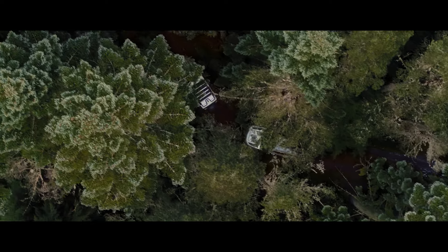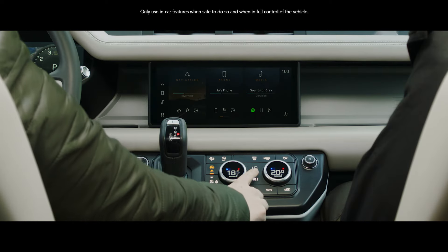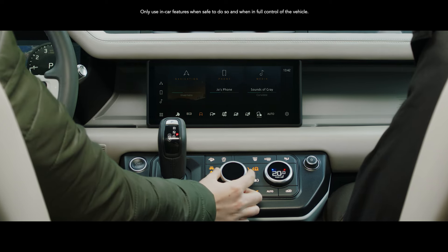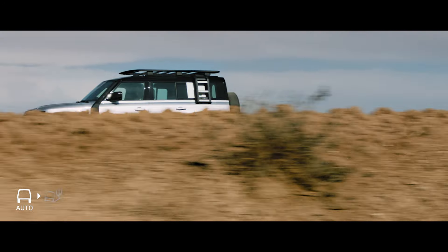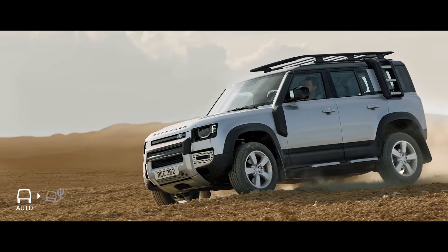Configurable Terrain Response, a world first, means you can now individually select Defender's powertrain, steering, differentials and traction control settings. Whilst Terrain Response 2 gives you the option to activate an automatic mode that analyzes the driving conditions and then chooses the most suitable terrain program.